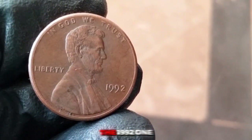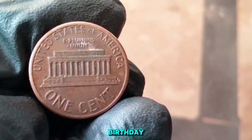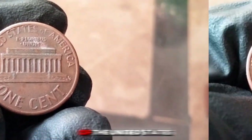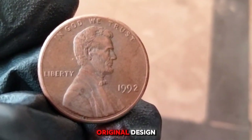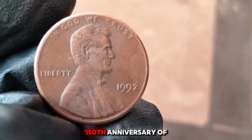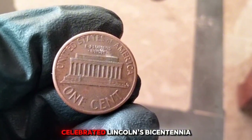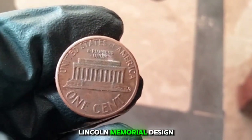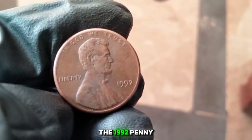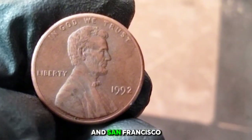1992 one cent — commonly known as the Lincoln penny — is part of a long tradition of American coinage introduced in 1909. It features the 16th president on the obverse and a depiction of the Lincoln Memorial on the reverse. In 1959, the original design was replaced with the Lincoln Memorial reverse to mark the 150th anniversary of Lincoln's birth. The 1992 penny was minted in Philadelphia (no mint mark), Denver (D), and San Francisco (S).